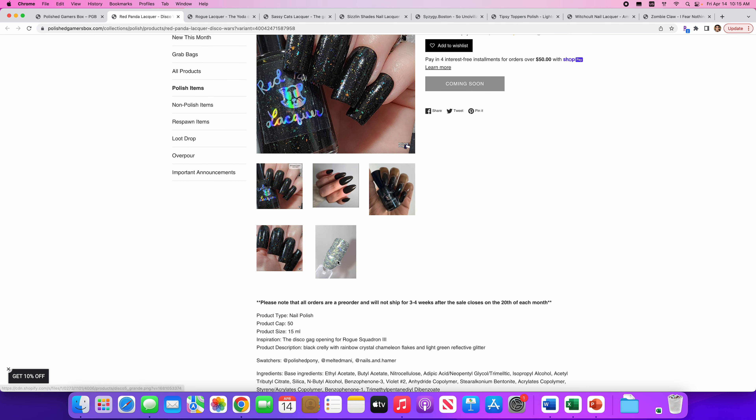Tipsy Toppers Polish — Lightsaber Duel. This is again a topper, I believe. No cap. It's described as 'embrace the lightsight' — maybe it should be lightsight — a neon confetti topper inspired by lightsabers used in Clone Wars. The topper contains neon yellow daisies, neon pink squares, neon green diamonds, and neon blue and purple bar glitters. Bar glitters are fun — I like those. This is not appealing to me though, mainly because I don't need another topper and there's just too much going on. Honestly if you took out the bar glitters I'd like it more, which doesn't make any sense because I love bar glitters.